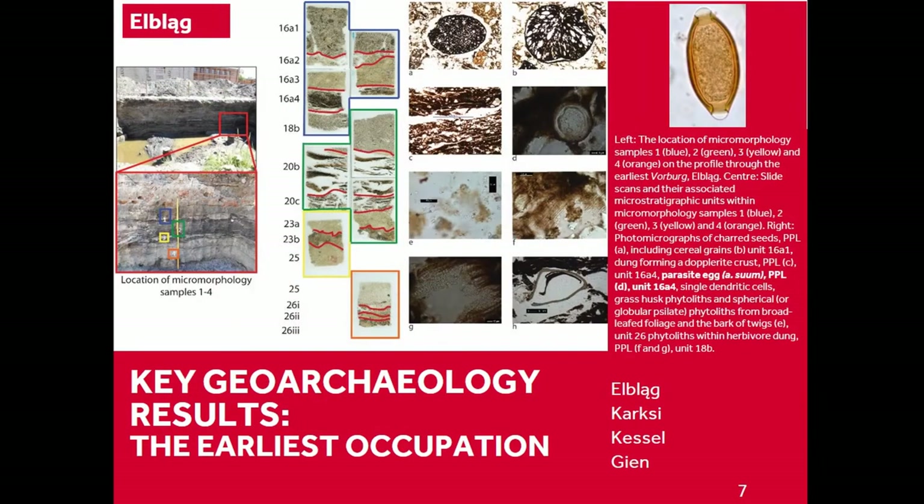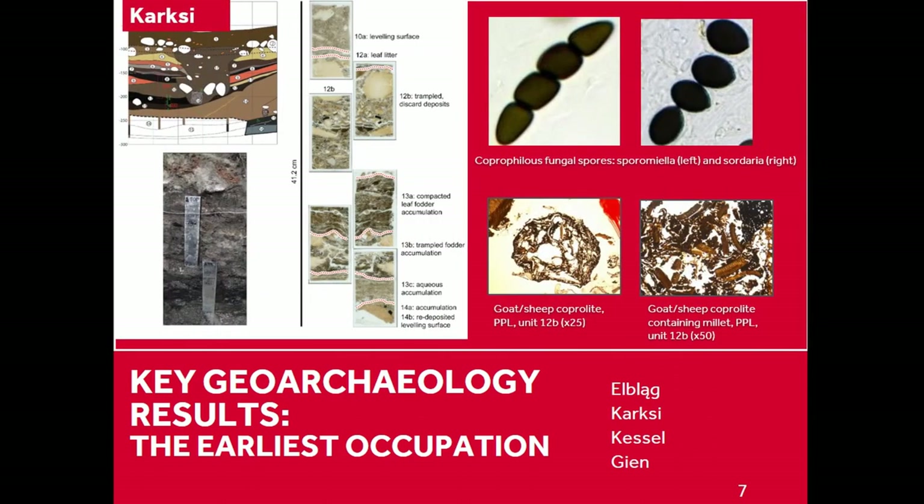To show some of the potential — these are the micromorphology thin sections. This is the profile; you can see these organic bands which you can't really decipher with the naked eye. But when you look at them in section under the microscope you can see just how different they are. This layer was actually packed full of organic remains, parasite eggs, and stabling waste. And again, a similar situation at Carpsi — fantastic organic preservation.